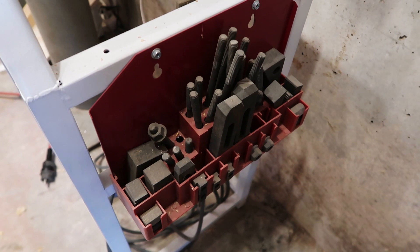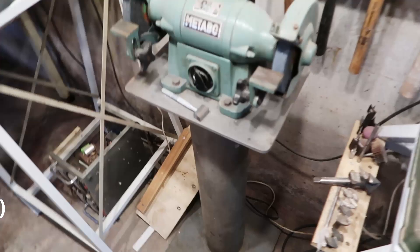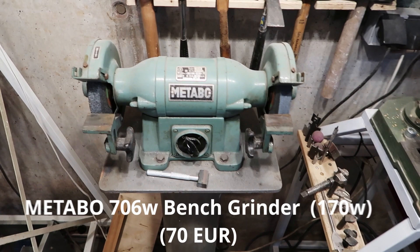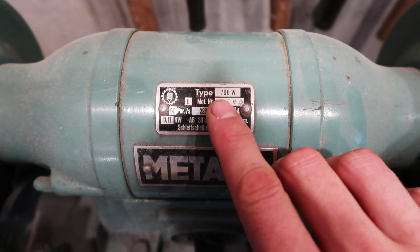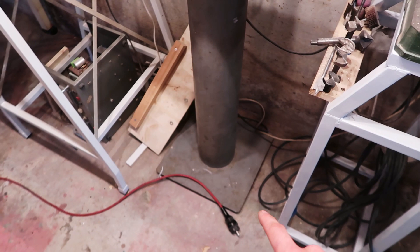Moving over here, the Metabo grinder. I got this from some woman not so far from here. It's the type 706W — it's old, it's great. It's on this really big heavy steel post with rubber feet on the bottom. Listen to it — nice. I've also got a little dressing stone.